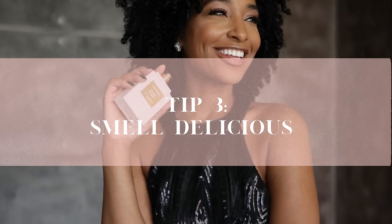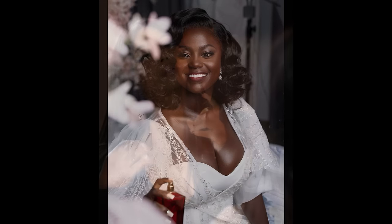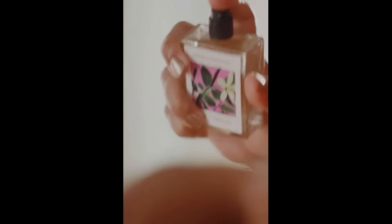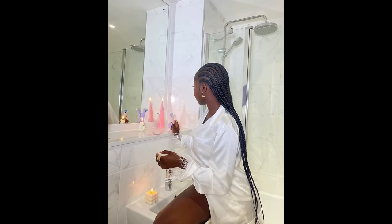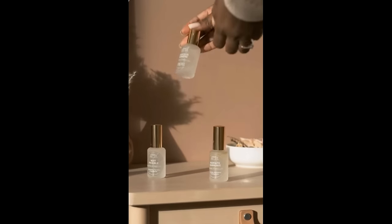Tip number three is to smell delicious. There is almost no compliment like being told you smell so good as you walk by or give someone a hug, or overhearing people say she always smells so good. This really goes into that concept of signaling that you take extra care of yourself. It's one thing to not smell bad — hopefully everyone is showering and using soap and deodorant — but it's a completely other thing to smell so good that people notice and comment on it. Your basic hygiene is obviously the foundation. We can talk about the products you use in your hair — your shampoo, conditioner, leave-in — your body washes, your lotions, and then the crown jewels: body mists and perfumes.